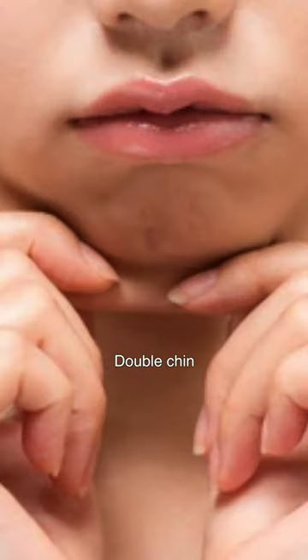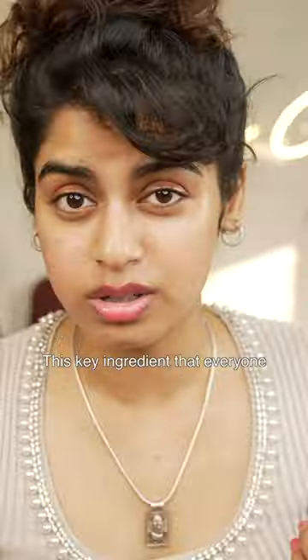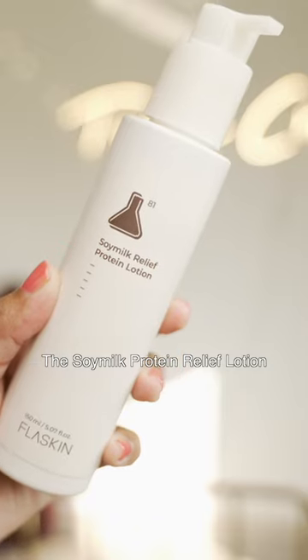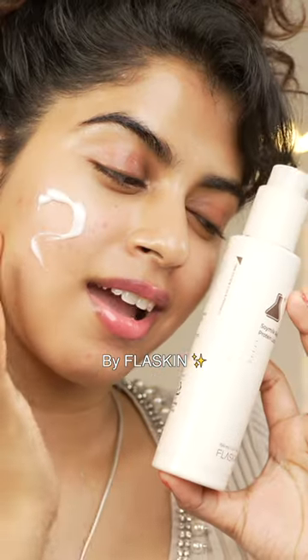will cause wrinkles, double chin, and enlarged pores. This key ingredient that everyone is likely missing is protein. This is where the soy milk protein relief lotion by Pluskin comes into the picture.